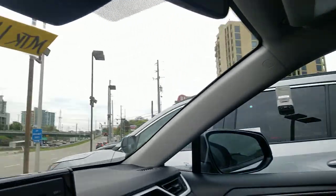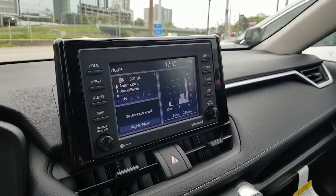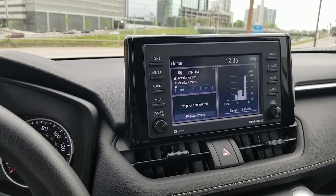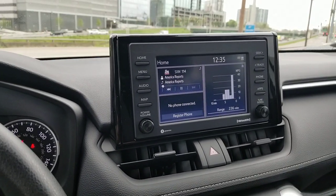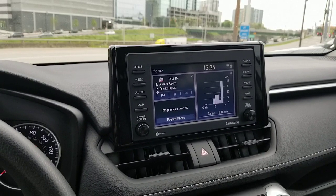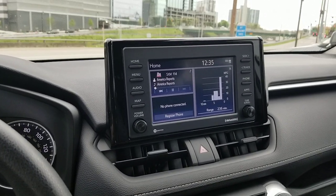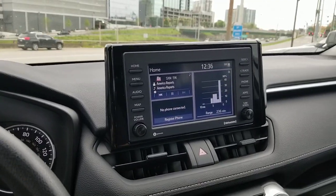Your next question might be: does my car have this? How do I know which one has this? The easiest way to tell — if you hit your home button and you get this look to your screen, the old screens actually looked different. If you have this look, chances are you have a system that will work this way. If you have a CD player and it's not a Camry, it's probably not this system. There are two Camry systems that had a CD player up to 2020, and it is possible this would work on those — on an '18, '19, or '20 Camry.